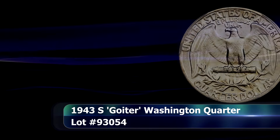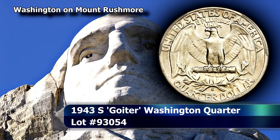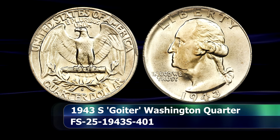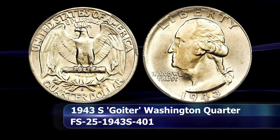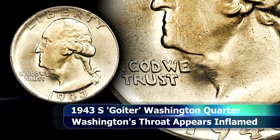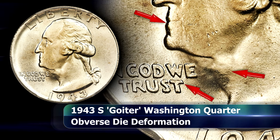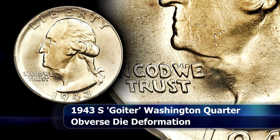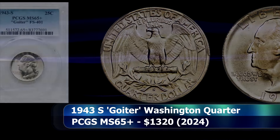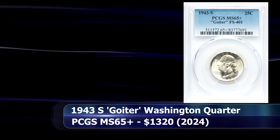Here is a fantastically interesting variety often called the 1940-S Goiter Quarter Dollar. This coin came about due to a severe die deformation of the obverse. The area in front of Washington's Adam's apple appears to be buckled upwards, while the field just below the jaw is sunken for some unknown reason, leading to a lack of definition in the mouth and chin, the appearance of an inflamed throat, and a distortion of the letters of 'In God We Trust.' This example was graded by PCGS as MS65 Plus and sold at auction for $1,320.